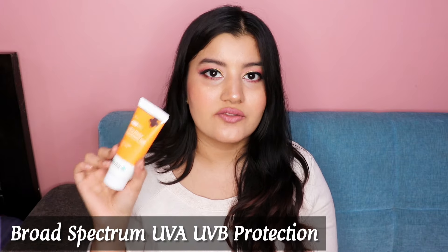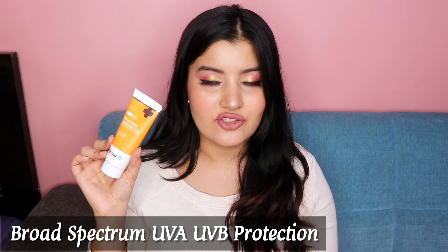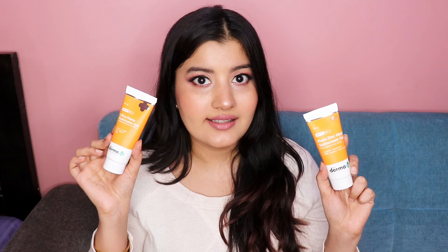Lastly, the Ultra Matte Sunscreen Gel contains an SPF of 60 PA+++. It's a broad spectrum sunscreen giving both UVA and UVB protection. Unlike the Pure Zinc Matte Sunscreen Gel, this is great for very sunny days when the sun is shining bright and when you're going to be directly exposed to the sun.